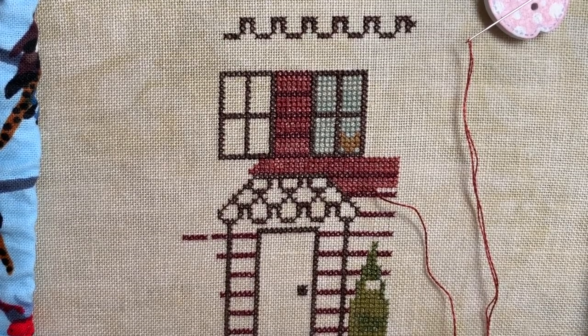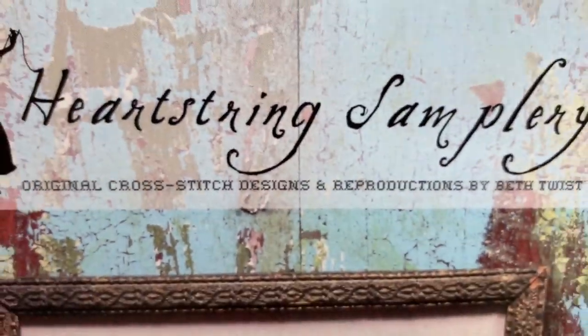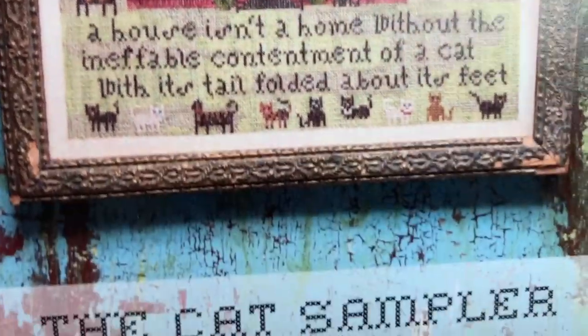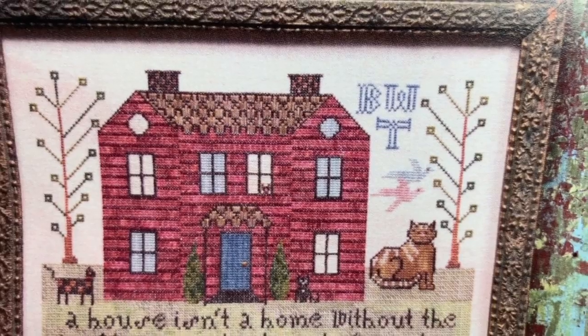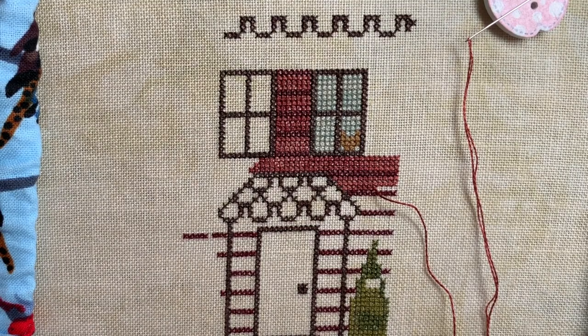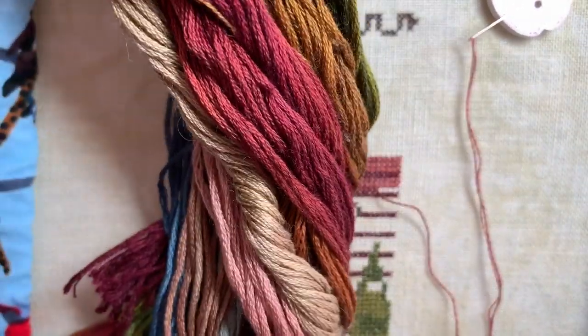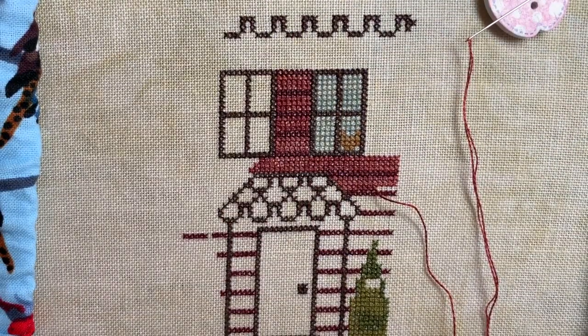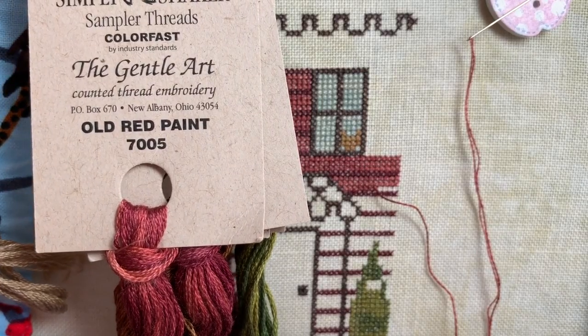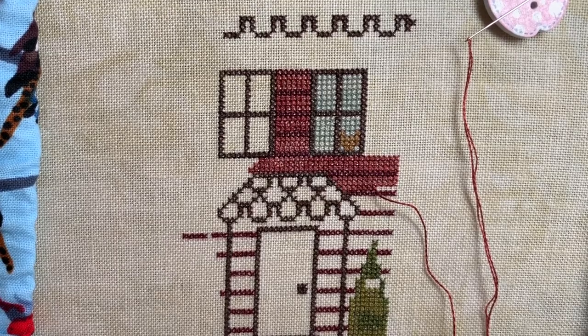I'm going to be stitching the Heartstring Sampleries Cat Sampler. This is the pattern. I wanted to find something where I didn't have to do much counting, and that house was perfect. I'm stitching this on 40 count Newcastle Linen in the Legacy colourway by Picture This Plus, and I'm using the Cold Four flosses. They're really pretty colours. Today I'll be stitching exclusively with the Gentle Arts Old Red paint — one strand of floss over two strands of fabric.